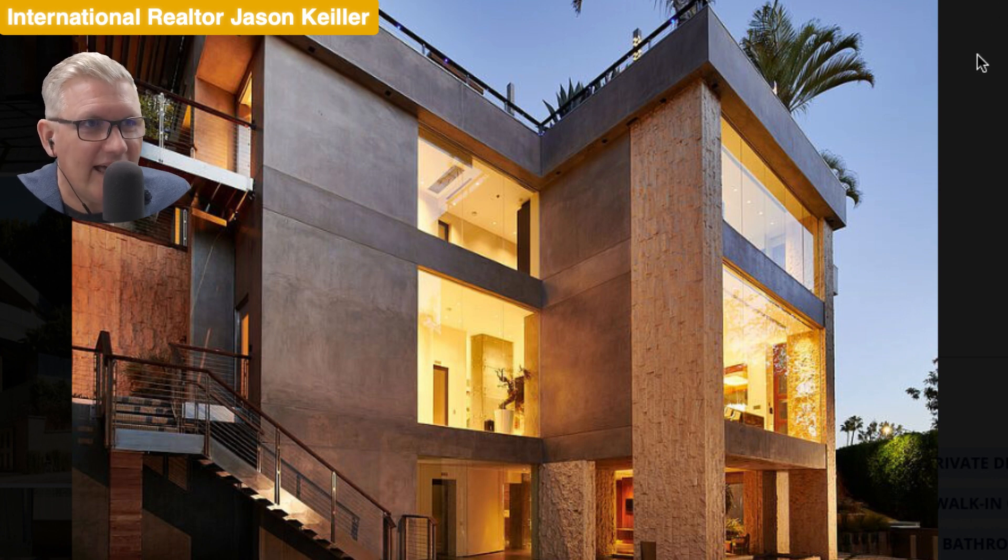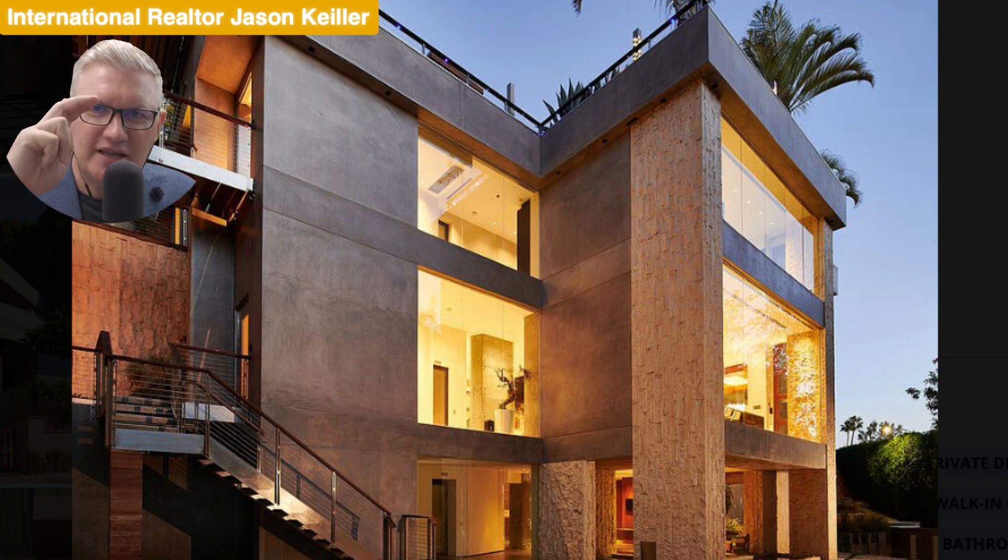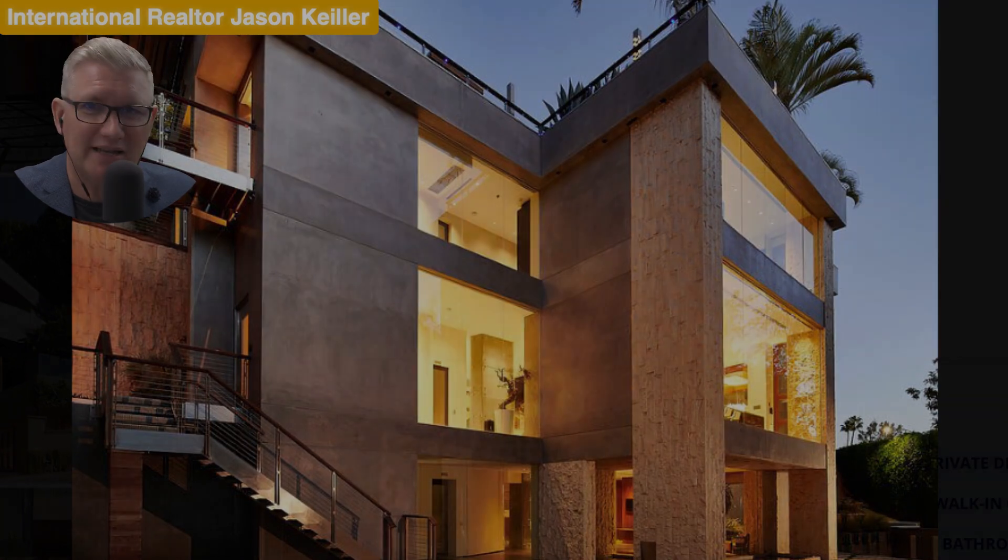That is it — 9909 Beverly Grove Drive, Beverly Hills, California 90210. Four bed, six bath, 8,228 square feet, 18.8 million dollars. I'm Jason Keeler with the Property Review Show. Thanks for watching — love your comments and subscription. Thanks for joining us, see you on the next one.